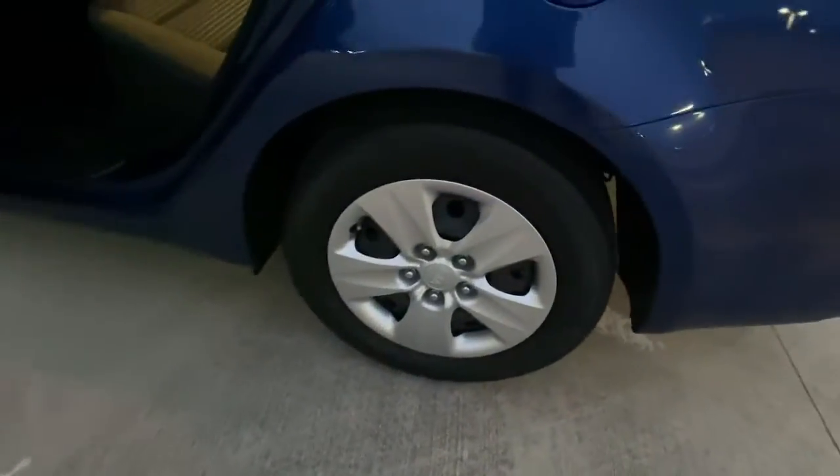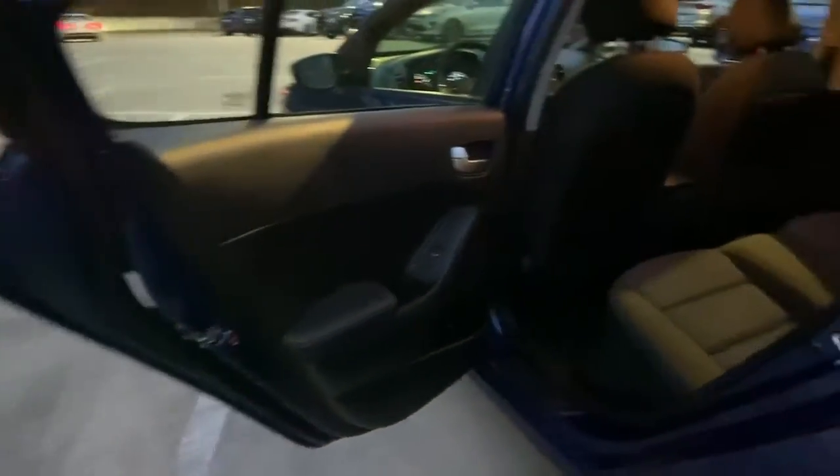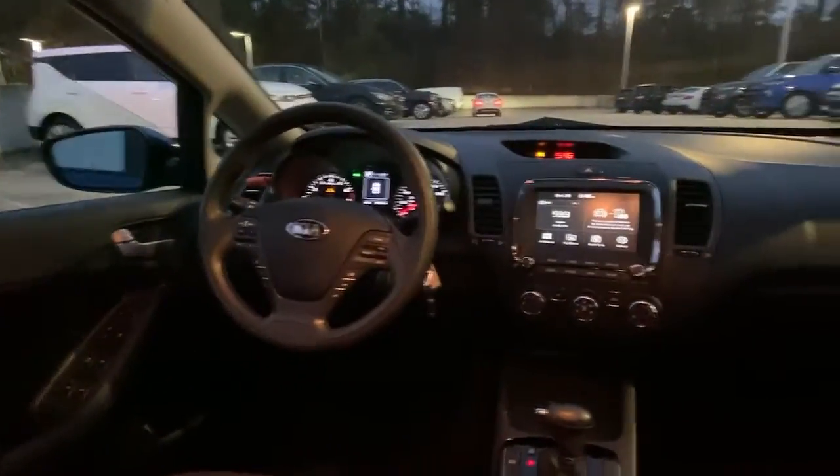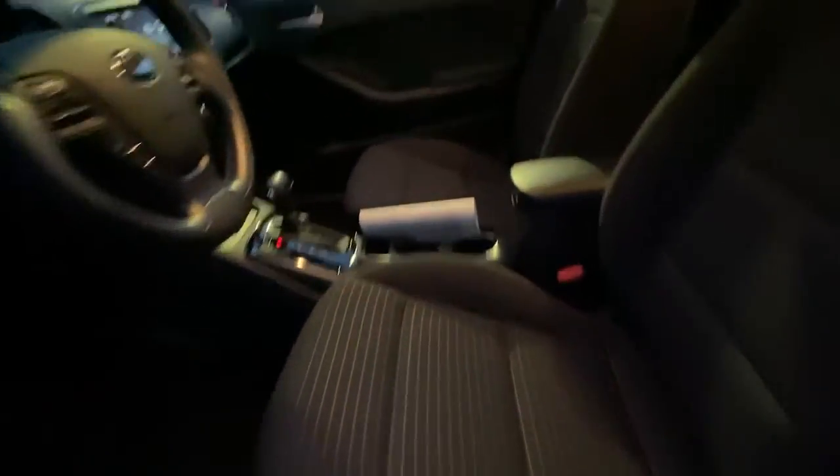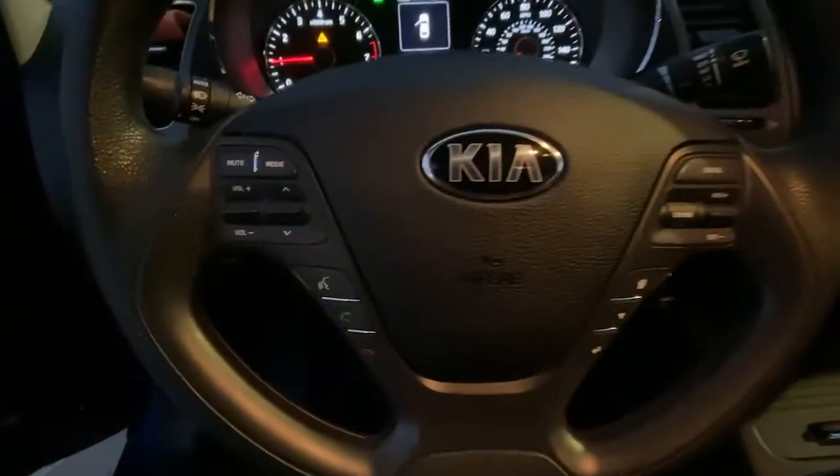The following are some of this vehicle's highlighted options: floor mats, trip computer. Feel inspired on every journey when you're behind the wheel of this powerful and efficient Forte. Treat yourself to a test drive today. Our staff will toss you the keys and give you an outstanding customer experience.